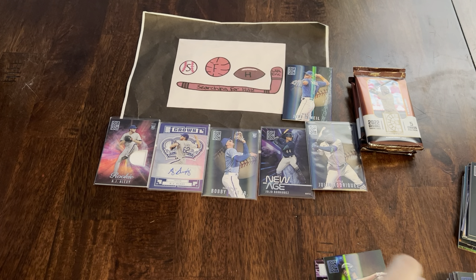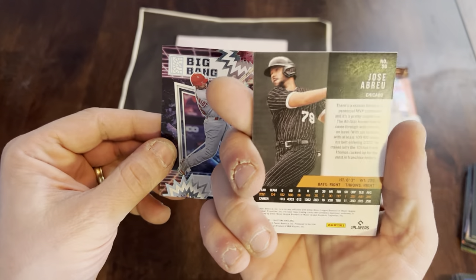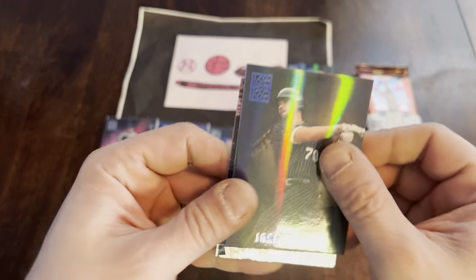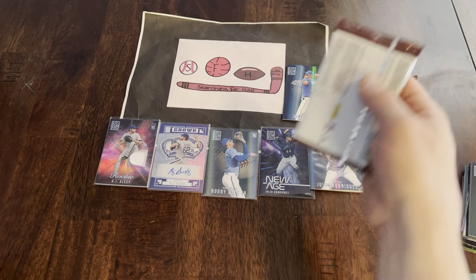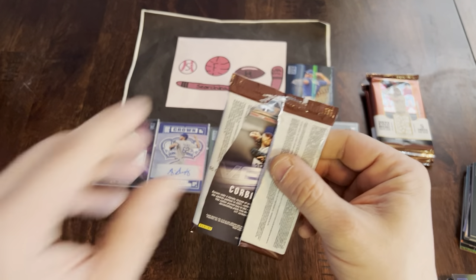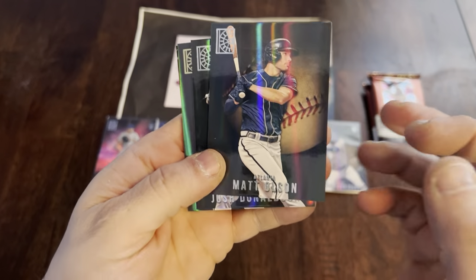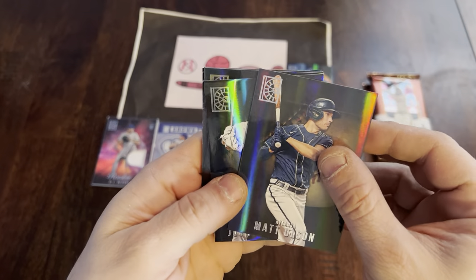Rest of the pack — we got a Jose Abreu Blue and a Big Bang Paul Goldschmidt insert. I do like these inserts, pretty cool looking. Later in the week I'll be bringing you a PSA reveal — my ultra modern order is on its way back, so I'm super excited about that. We'll reveal those cards and I'm looking to potentially list some of them, so I'll give a subscriber discount if you guys are interested in any of those.